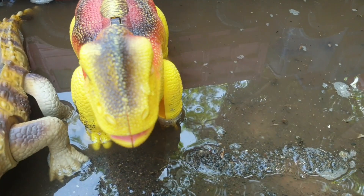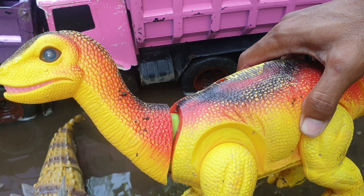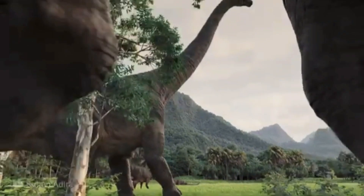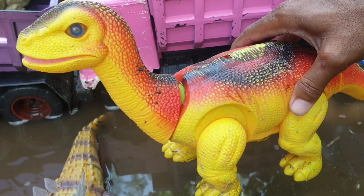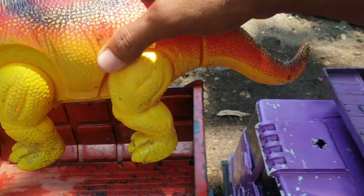Kira-kira hewan apa ini ya? Ternyata ada brontosaurus nih. Amazing sekali ya, teman. Kita taruh ke truk warna merah.